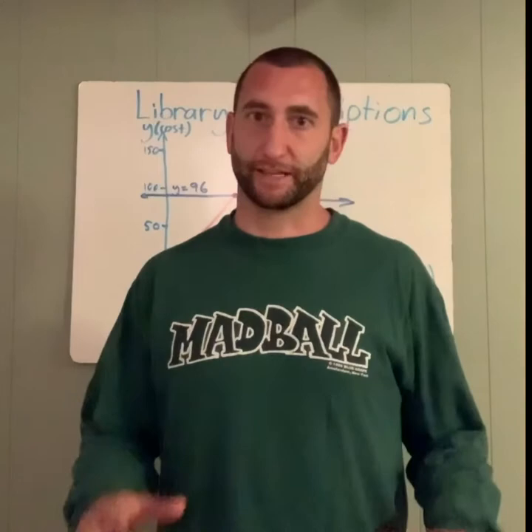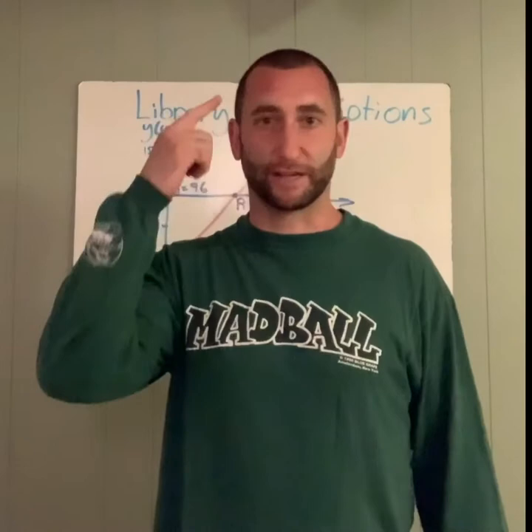Hey nerds. Yes, same shirt. I know what you're thinking — he must be out of super cool shirts to wear. Wrong. It's just late, I'm tired and sunburnt, and I just wanted to get this video over with, so I didn't have time to play costume change with you guys.